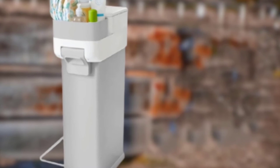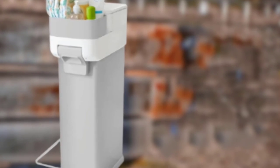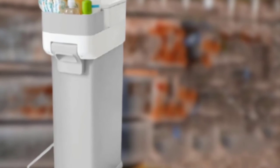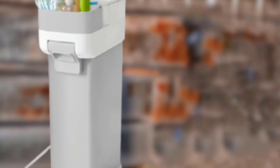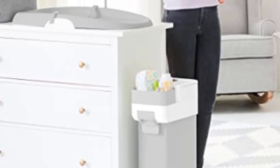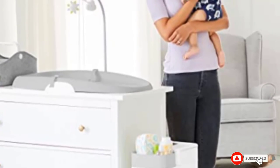Technically, disposing of diapers in this pail should be a one-handed operation; however, we found that if the diaper is not heavy enough or not rolled tightly, it won't push through the lower trap door. Occasionally you have to use one hand to press the button and the other to help the diaper through. This is our biggest gripe with the diaper pail that we otherwise love. If you are looking for a compact and multi-functional way to dispose of diapers, the Skip Hop Nursery Style is a great option.